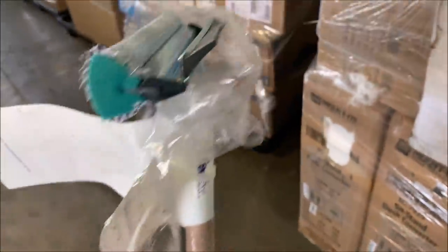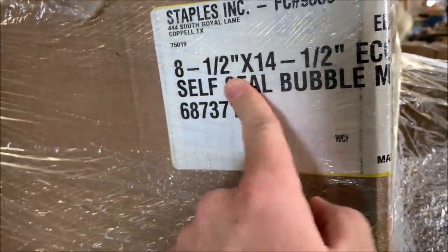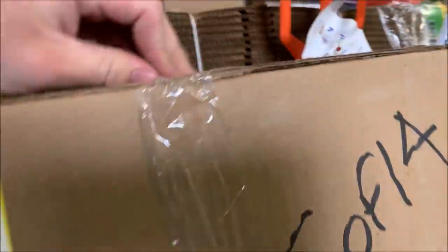This looks like a squeegee, something you would use at a gas station — extra long handle, probably by the diesel pumps for semi trucks. More boxes on top. Bubble mailers — eight and a half by fourteen and a half, so that's size five I think. We'll probably have a use for them. I can just pull this out — hopefully they're poly and not craft. I hate the craft bubble mailers. And they are craft bubble mailers. We've got two cases of those.